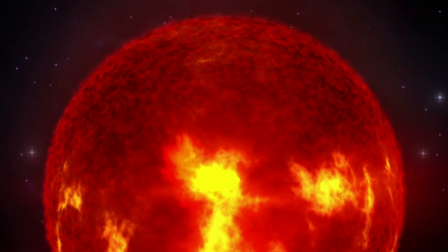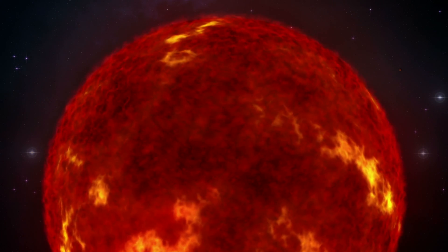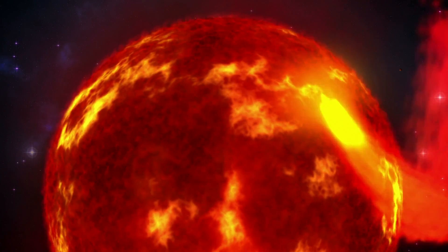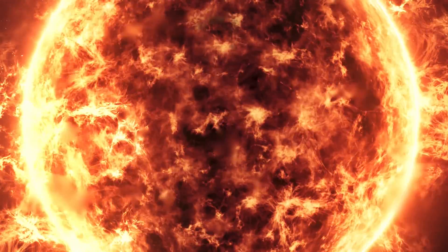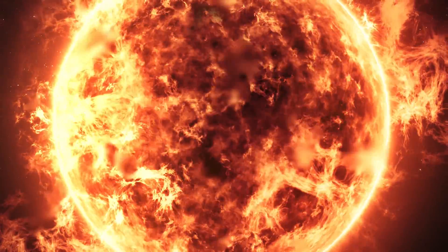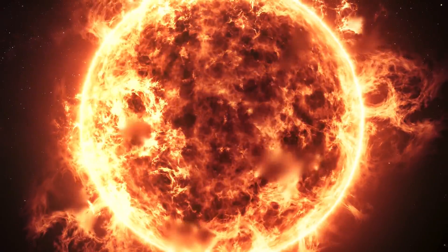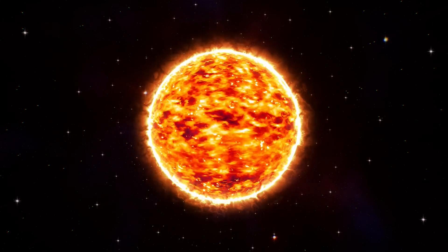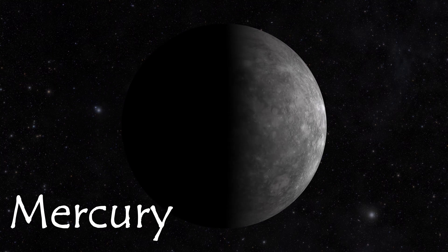The Sun is huge. In fact, it is so big, more than 1 million Earths would fit inside of it. The surface of the Sun is about 10,000 degrees Fahrenheit, or 5,600 degrees Celsius. As you move towards the Sun's core, the temperature rises even more. The Sun's core is approximately 27 million degrees Fahrenheit, or 15 million degrees Celsius. Let us leave the Sun and explore the various planets that orbit it.